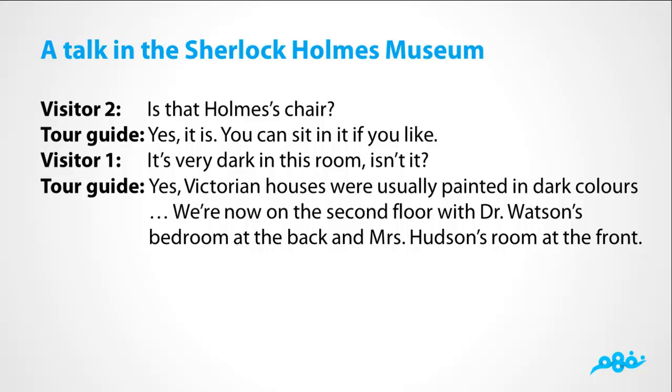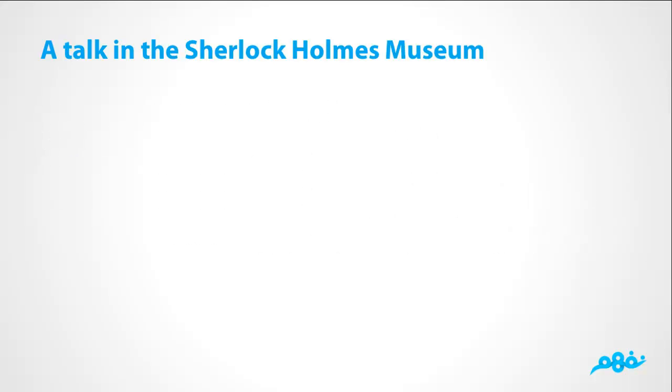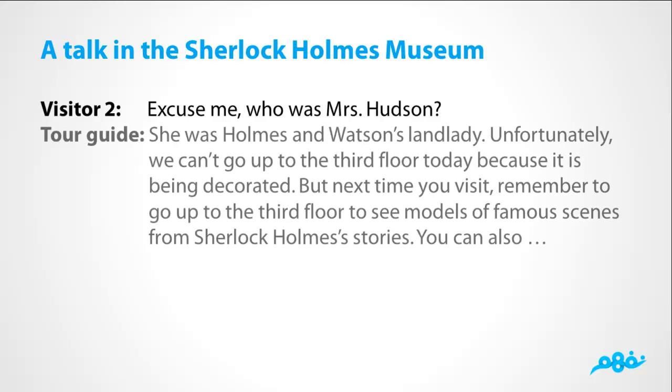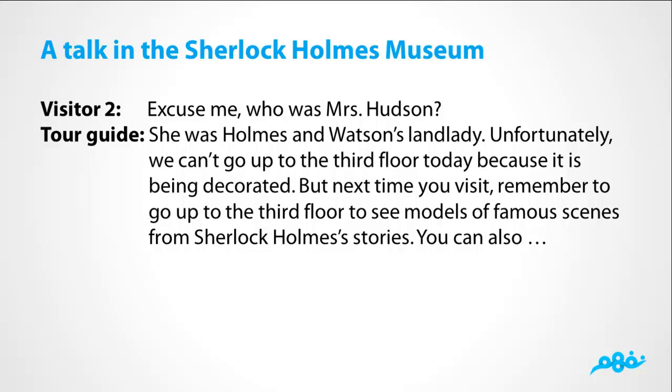We're now on the second floor with Dr. Watson's bedroom at the back and Mrs. Hudson's room at the front. Excuse me, who was Mrs. Hudson? She was Holmes and Watson's landlady. Unfortunately, we can't go up to the third floor today because it's being decorated. But next time you visit, remember to go up to the third floor to see models of famous scenes from Sherlock Holmes's stories.